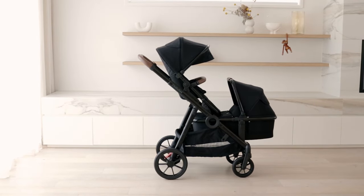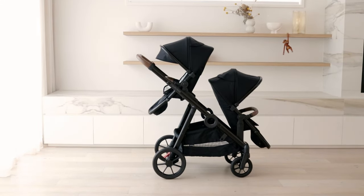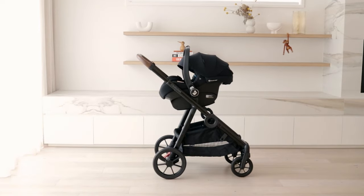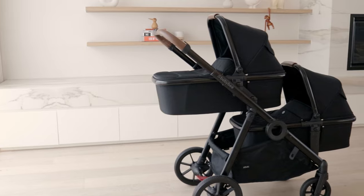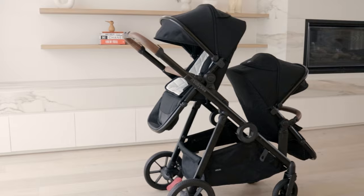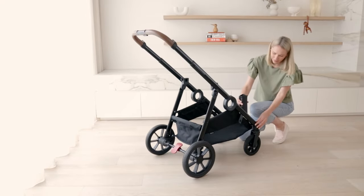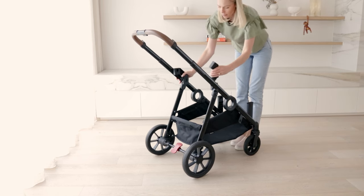With over 30 usable configurations, the Duo 3 is one of the most versatile prams on the market. It can be used with any combination of one or two car capsules, bassinets or seats. It accommodates two full-size bassinets or full-size seats, so it's perfect for twin use or double use with siblings of different ages. Double adapters are included in every box, so you don't need to worry about purchasing these separately.